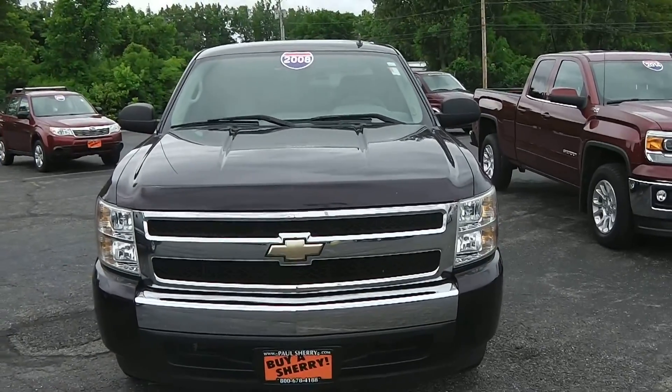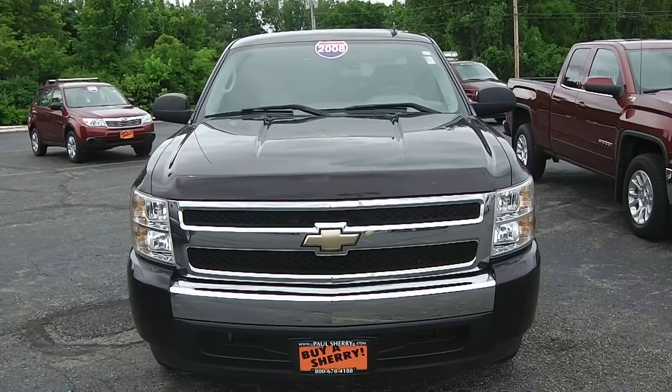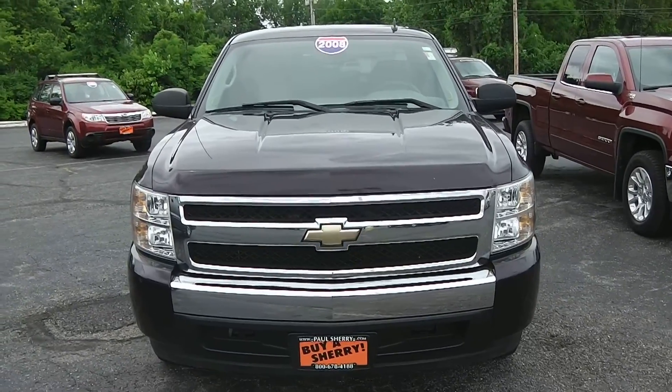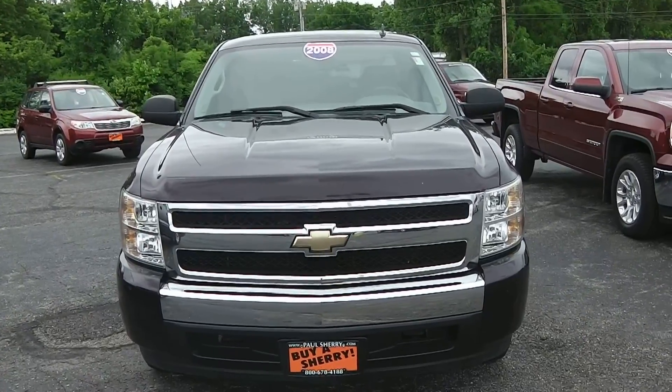We're here today at Paul Sherry Chrysler Dodge Jeep and Ram, located in Piqua, Ohio. I've got a 2008 Chevrolet Silverado, stock number 27153AT.